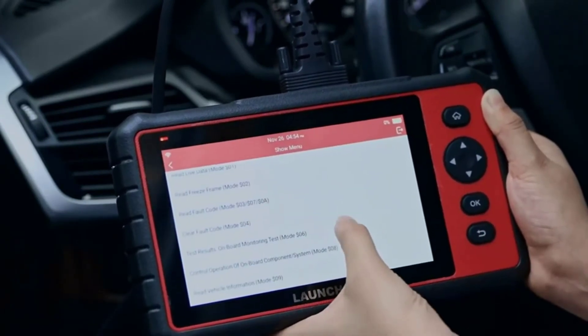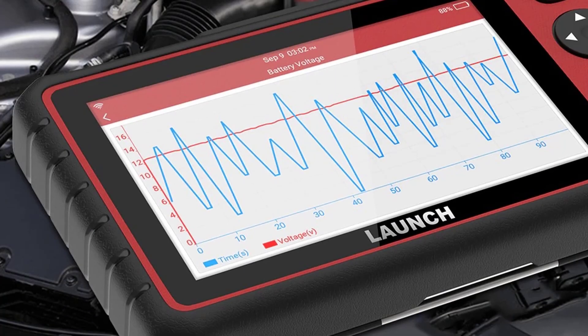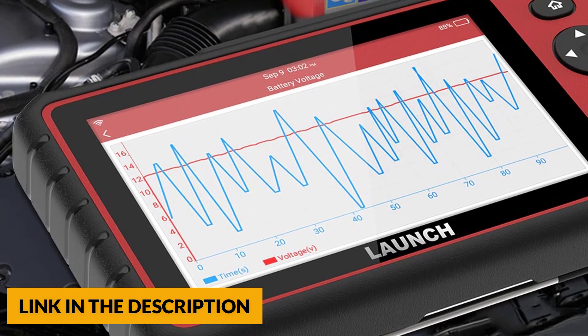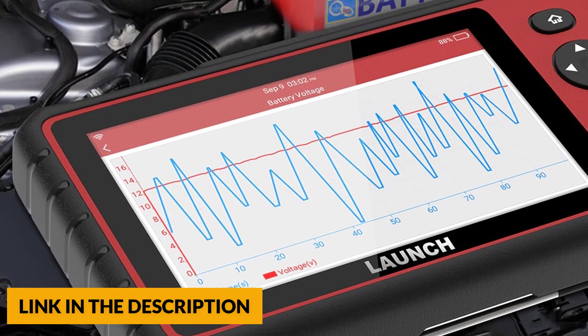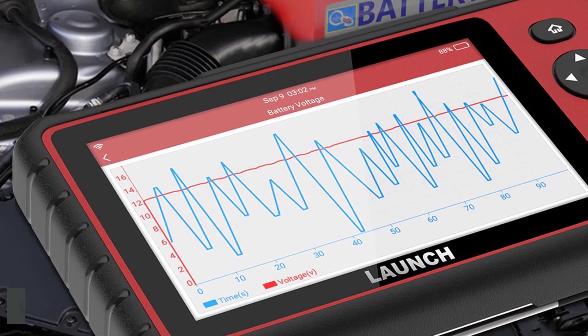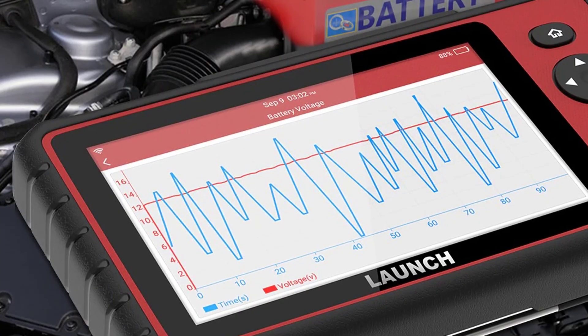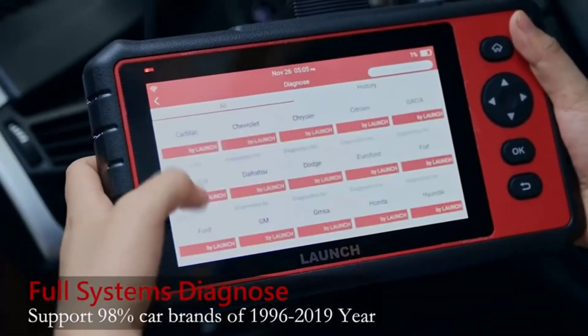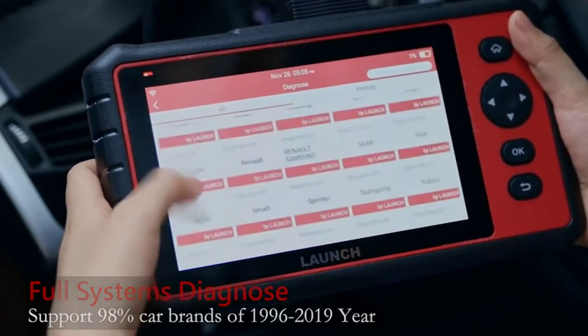The CRP909C works on most vehicles from 1996 onward compliant with OBD2 protocols, covering more than 57 brands and over 10,000 cars. It supports multiple languages including English, French, Spanish, German, Korean, Japanese, Portuguese, Italian, Traditional Chinese, and Russian. The scanner supports lifetime free online updates by connecting via Wi-Fi, keeping you on the newest software at all times.